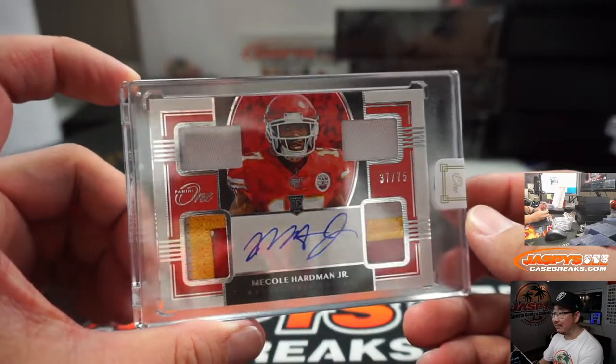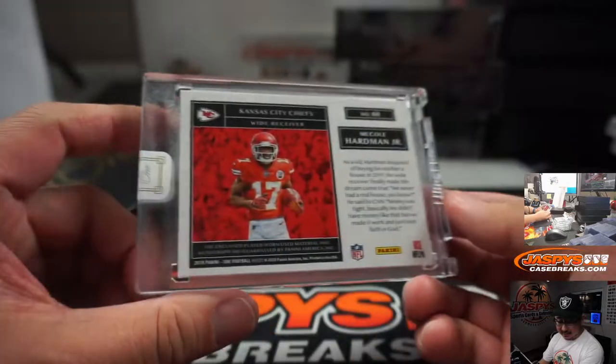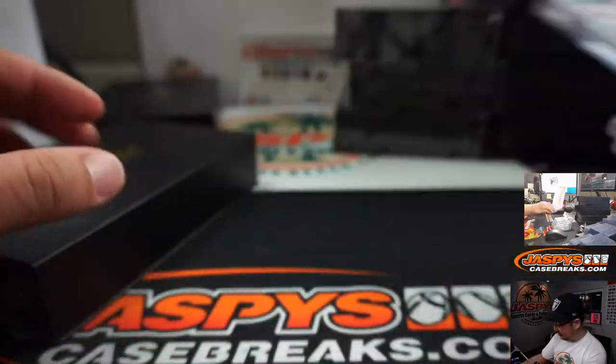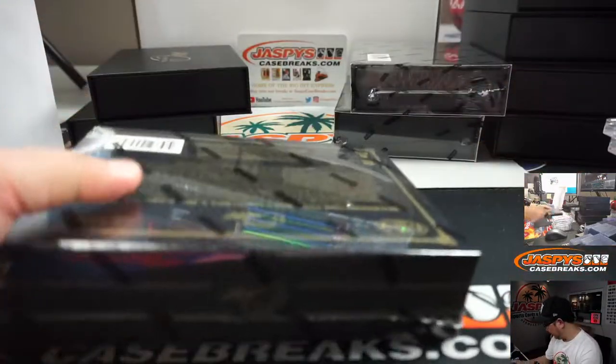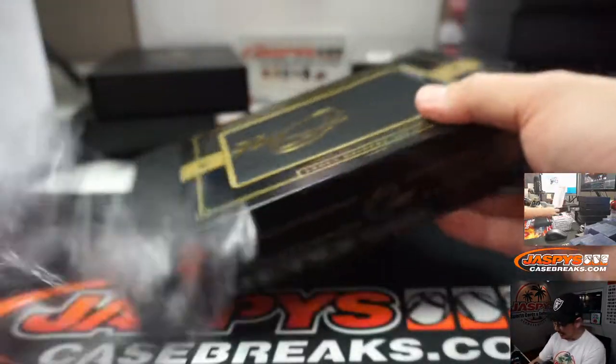There's Meikle Hardman Jr., 17 out of 75 — Quad Relic and Autograph for David and the Chiefs. We had none in the first three cases — none from 2018. I guess they were all in here.